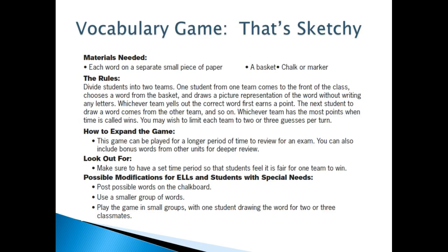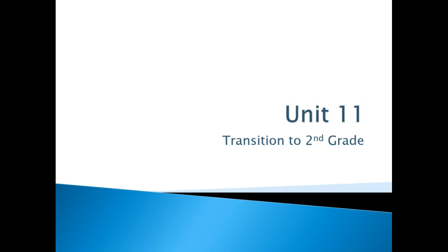Here's a little game you might want to try with the kids — it's almost like Pictionary. Unit 11: the kids are going to be transitioning to second grade.